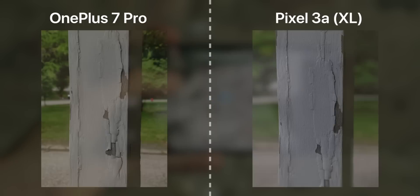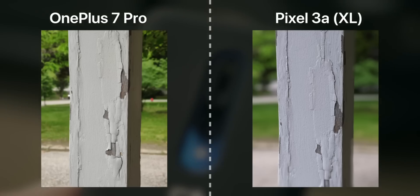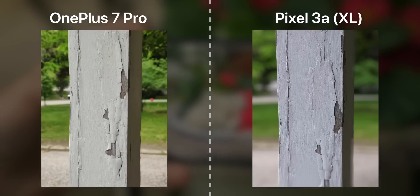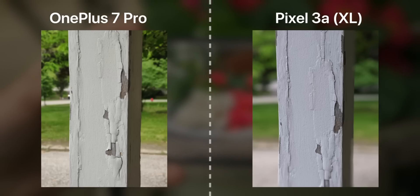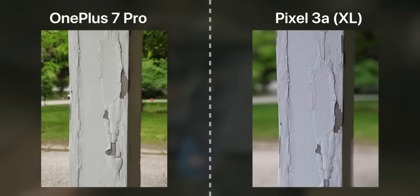Moving on to the third image, exposure on both looks pretty great, although the Pixel again has a bit more sharpness, clarity, and a slightly bluer tone. The bokeh effects differ in intensity — Google's is entirely AI-driven, while OnePlus uses both software and hardware via the telephoto lens. It really comes down to sharpness and bokeh preference. If you want more intense background blur, go with the Pixel; if you don't need that much depth control, the OnePlus 7 Pro should suit you fine.